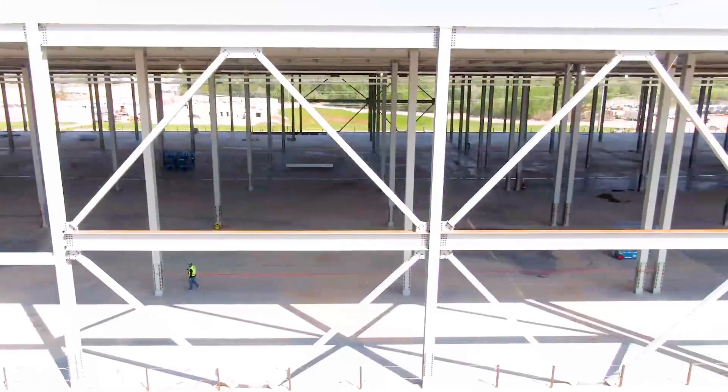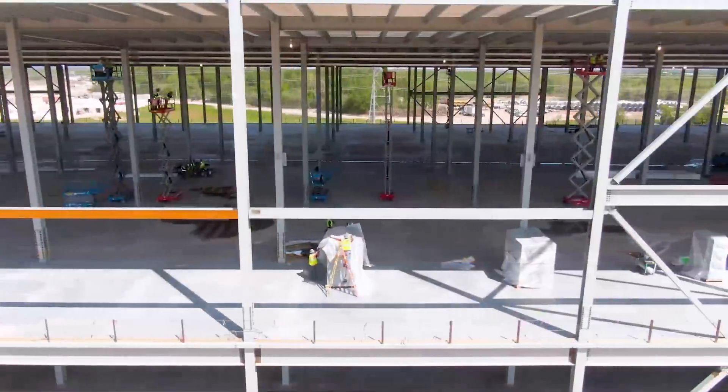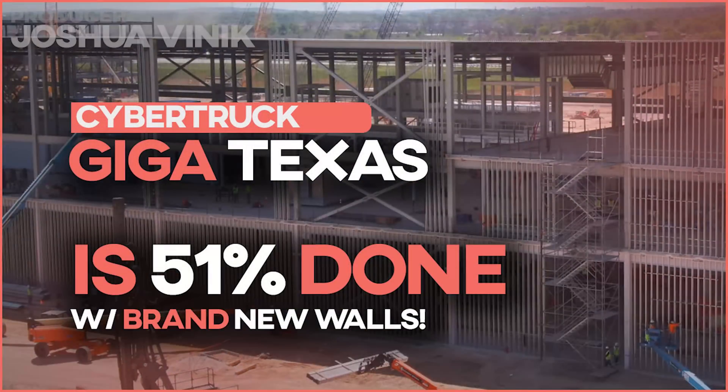Giga Texas is 51% complete, and I think I'm undercounting it. Giga Texas, where your Cybertruck will be built, is really and truly 51% complete.